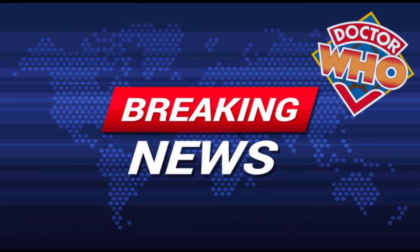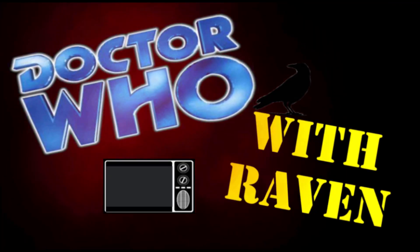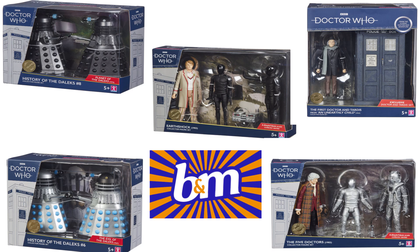Ladies and gentlemen, Raven would like to apologise on behalf of all his viewers for interrupting this broadcast, but we have some breaking Doctor Who news. Welcome to a very excited and hotly anticipated Doctor Who action figure news video. It has just been officially announced that we have got some more B&M Doctor Who sets to be hunting down very soon.